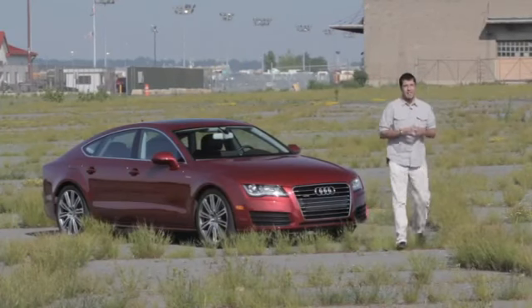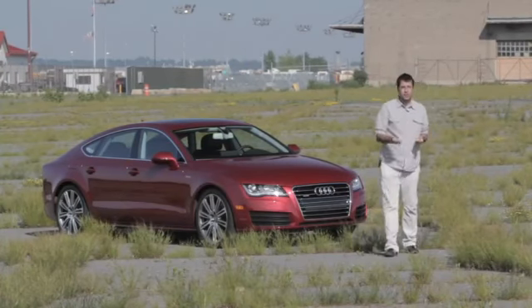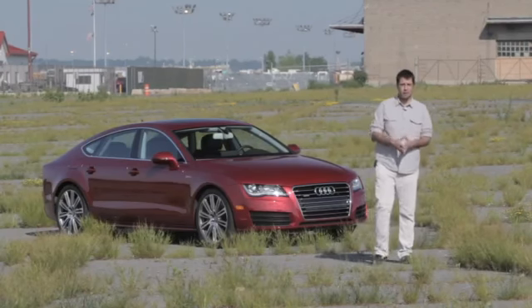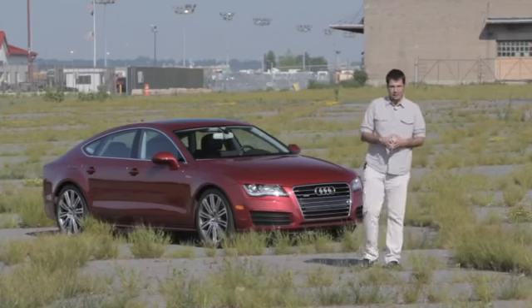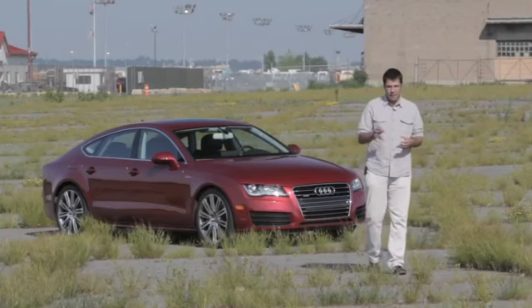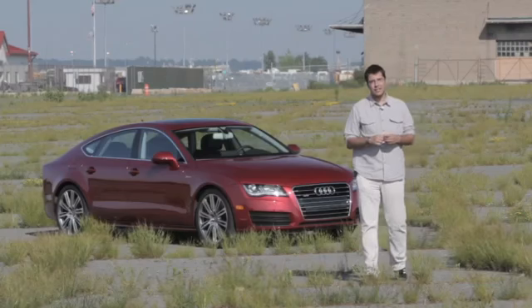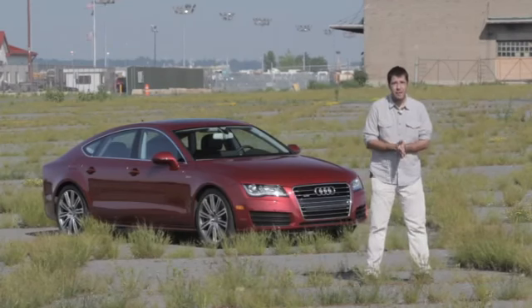I know a lot of you think that automotive journalism is a sham. That's because we get press cars, usually for a week, and only put about 300 to 400 miles on them. And then most journalists only write 300 to 400 words. Now if you keep to that ratio, that would mean I'd have to write about 1100 words on the new 2012 Audi A7, because that's how many miles I've driven in the past two days.